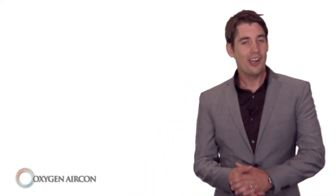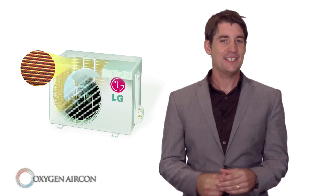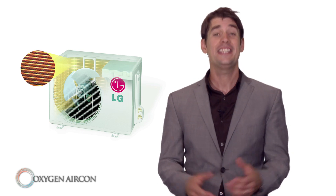Now let's talk reliability and performance. Our range of heat pumps and air conditioning units have been given a gold fin coating exclusive to LG. This is a protective layering on the outside heat exchanger, making sure you'll have trouble free operation for years to come.